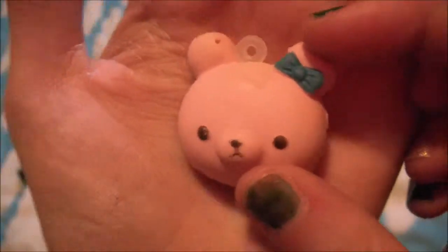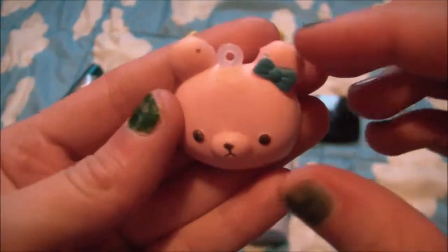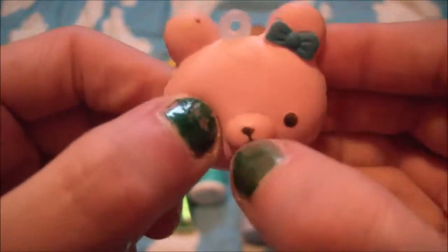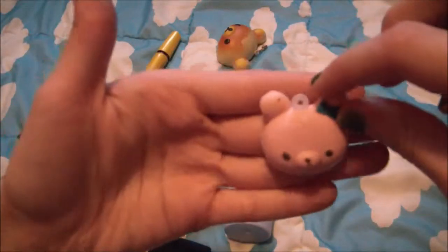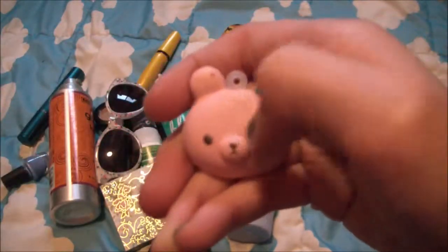My next favorite is this super super tiny Rilakkuma head and it does have a cell phone strap but I took it off and put it on one of my alien squishies. This is super super squishy and super tiny. I love squishing the eyes and the nose just like the mama bear. It's so tiny compared to my fingers and that's why I love it.